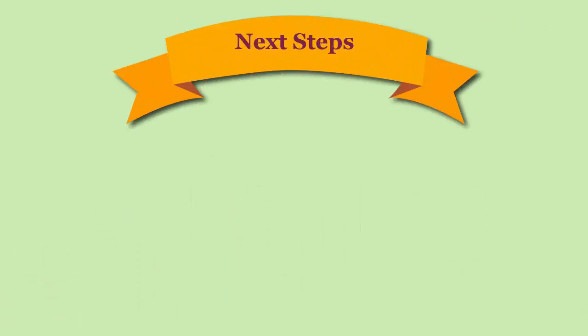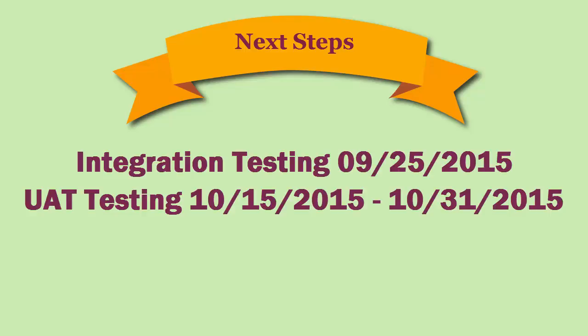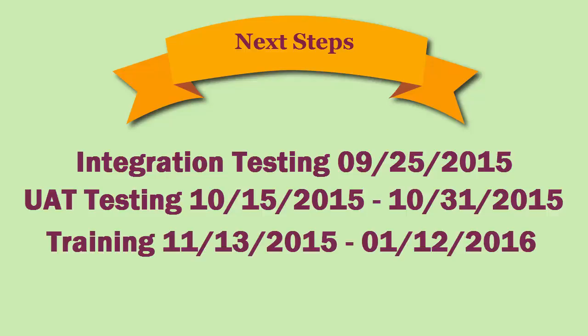For more information on the new Manager Self-Service system, MSS: integration testing will be held on September 25th, UAT testing will take place October 15th through October 31st, and training will be held November 13th through January 12th, 2016.